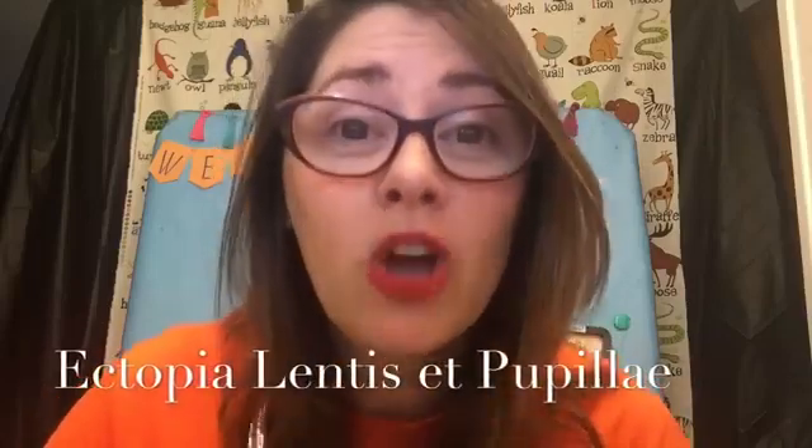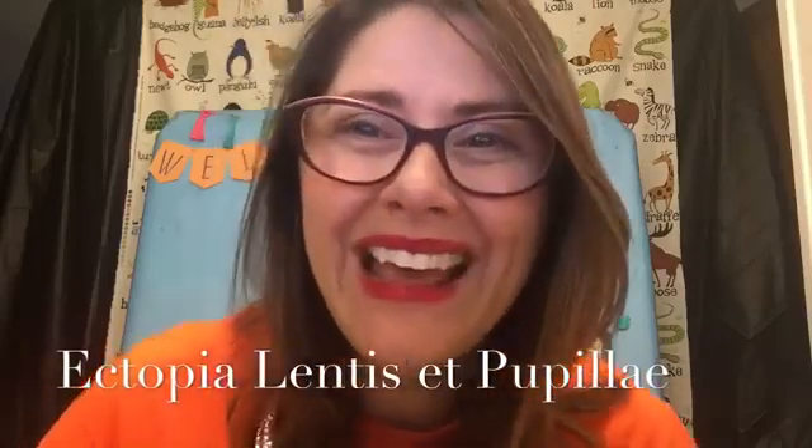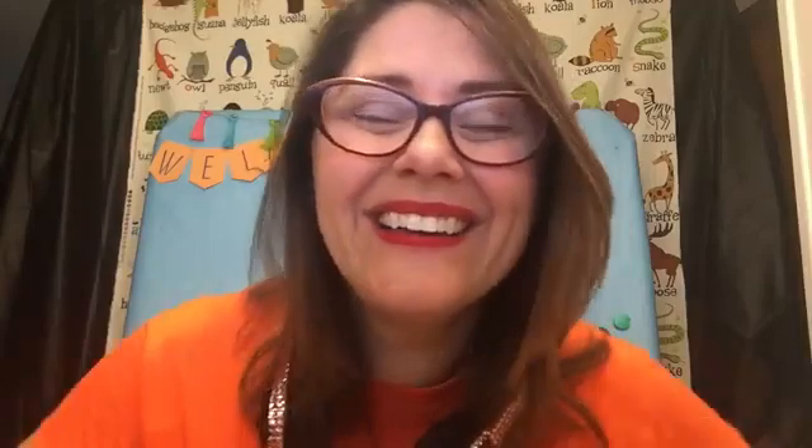So I thought I'd talk today about ectopia lentis et pupillae. Ha! You know what that is! It means dislocated lenses in your eyeballs! Eyeballs! Yep! My eyeballs are jank!